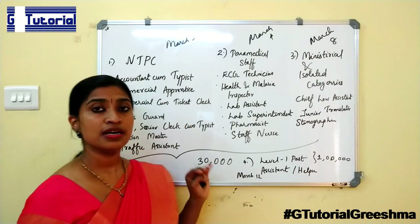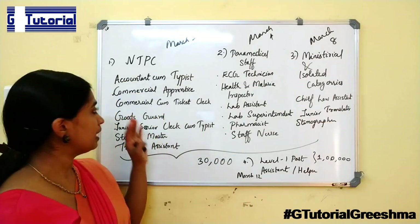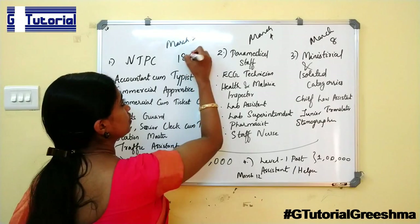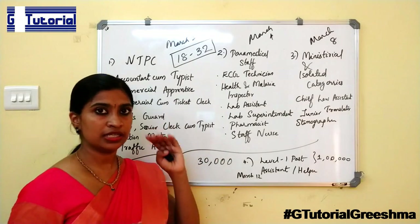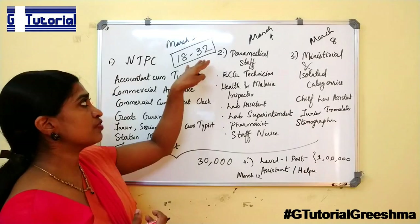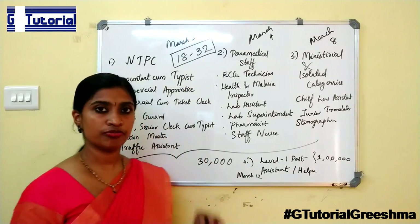Now we can see the age limit for NTPC. Most probably the age limit will be from 18 to 32. The detailed notification is not yet published, but as per earlier exams the age limit was 18 to 32, so we can hope it will be the same for this year also.